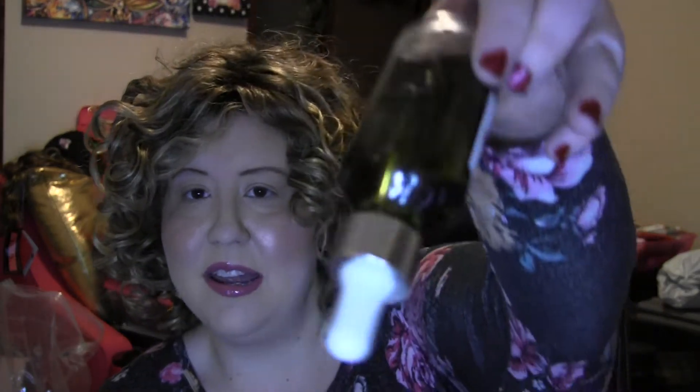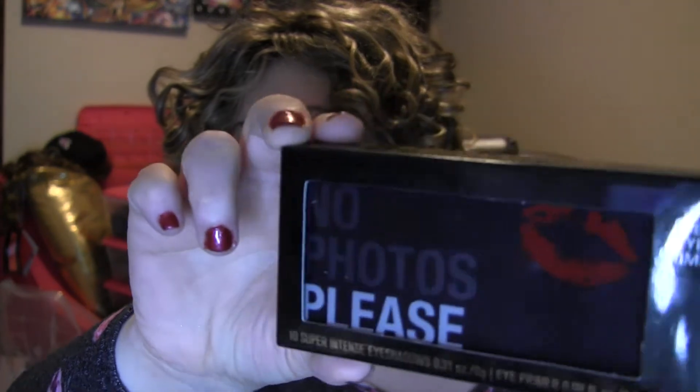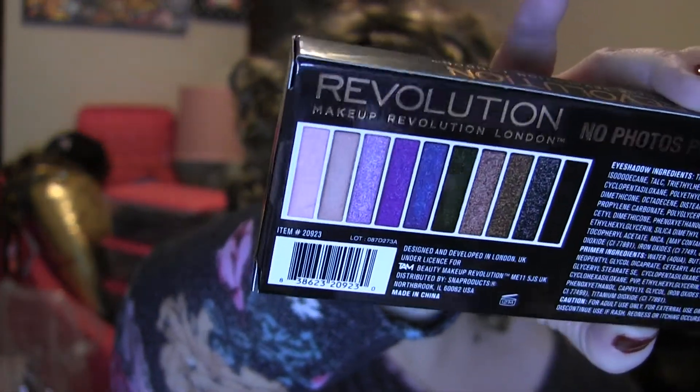I've got several samples here. I've got this Teamy Soothe Tea Infused Oil — it's got lavender and sage in it and has some really nice actual tea leaves in it, supposed to be really good for the skin. It's like a face oil, so you can mix it with foundation or just wear it as it is. I'm also gifting a No Photos Please 10 Super Intense Eyeshadows by Makeup Revolution — it's got a holographic look to it with several different eyeshadows.